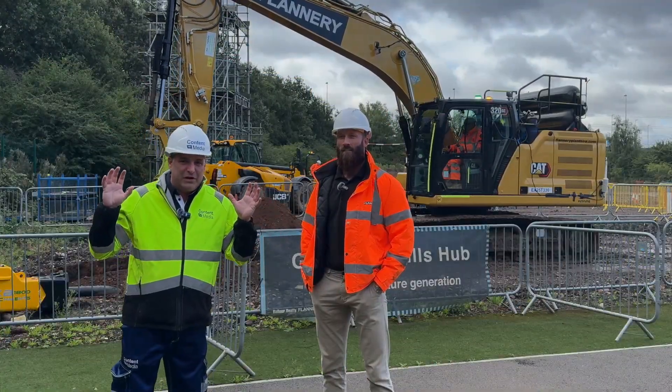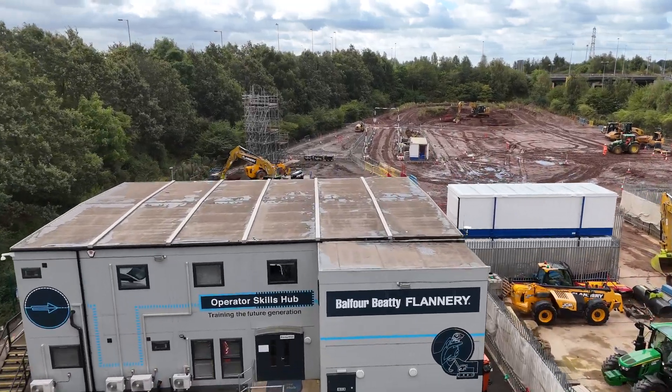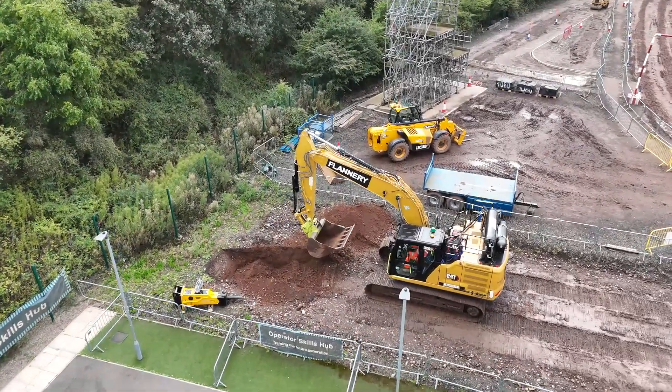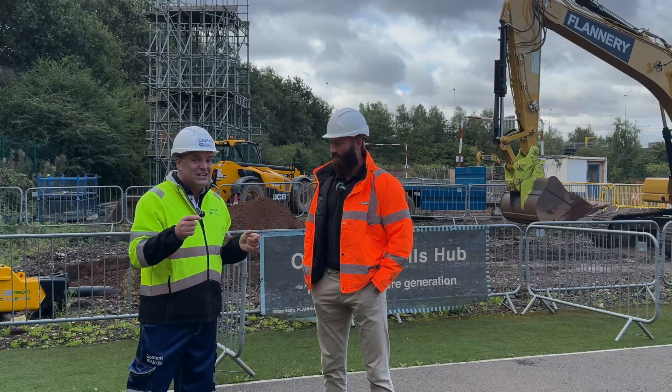Hi, I'm Peter Haddock and I'm here for a very special event at the Operator Skills Hub with Flannery and Ben Hammond, Sustainability Manager. Ben, this machine that's moving behind us is in the mix, and that mix is hydrogen and diesel.